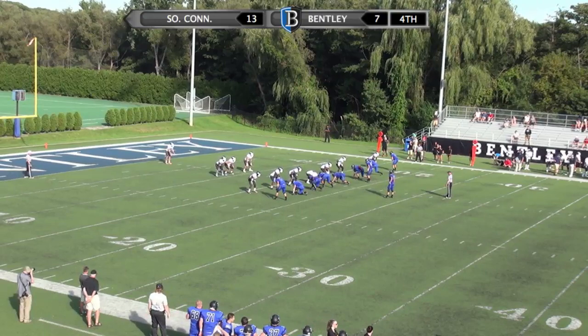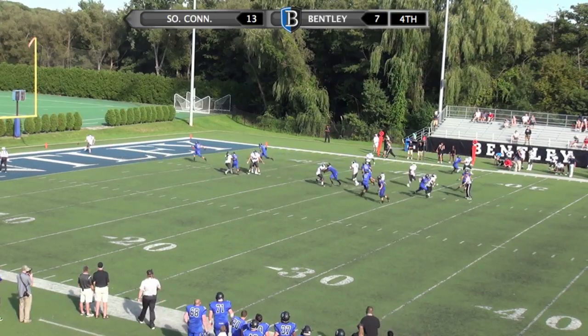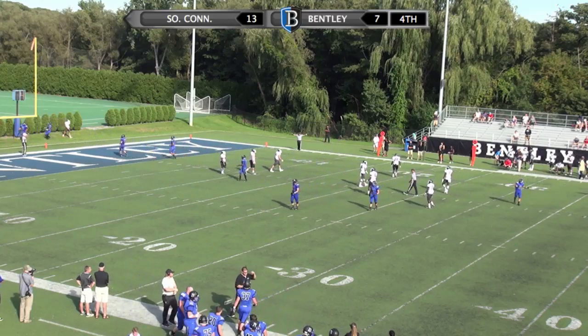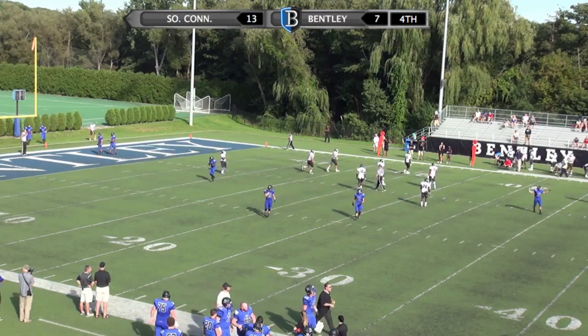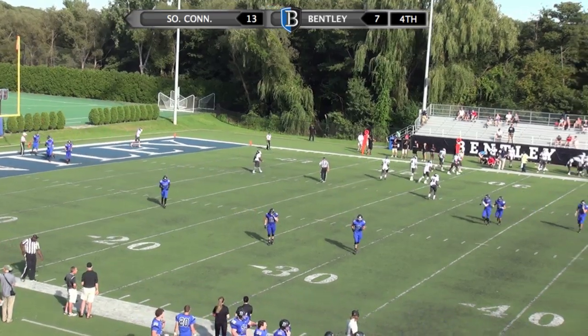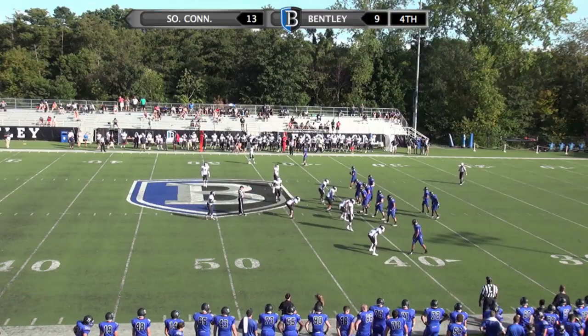Regardless, that's a great stop for Bentley and, again, should give them a fairly short field. Oh, that's going to be a very short field. The snap goes well over McNally's head, through the end zone. It's going to be a safety — so 60 yards to go.